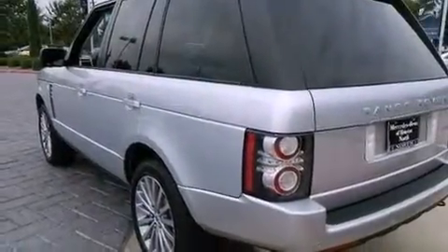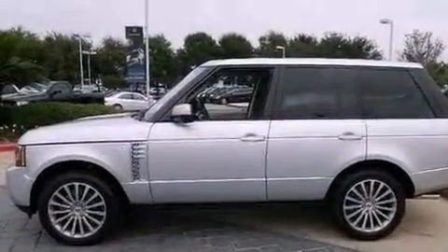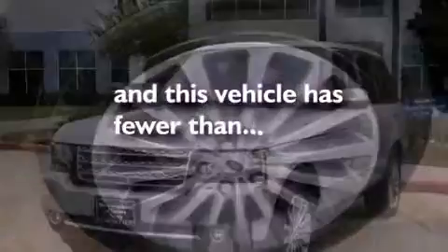Aluminum wheels, a low tire pressure indicator, traction control and stability control systems, high-intensity headlights, hill start assist, and this vehicle has less than 1,000 miles.